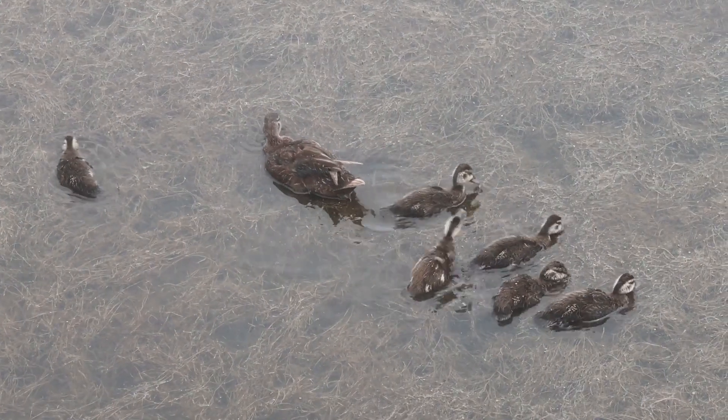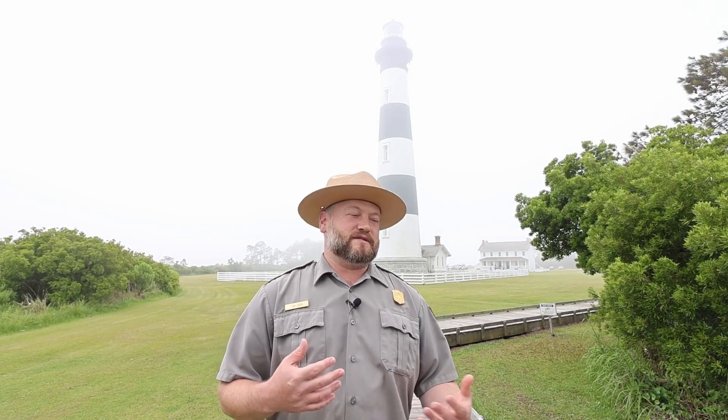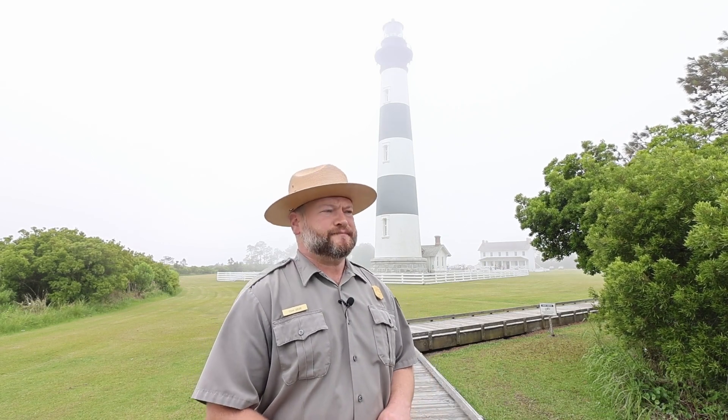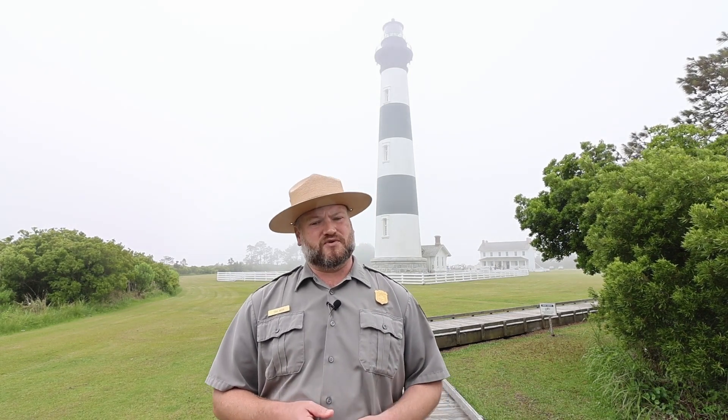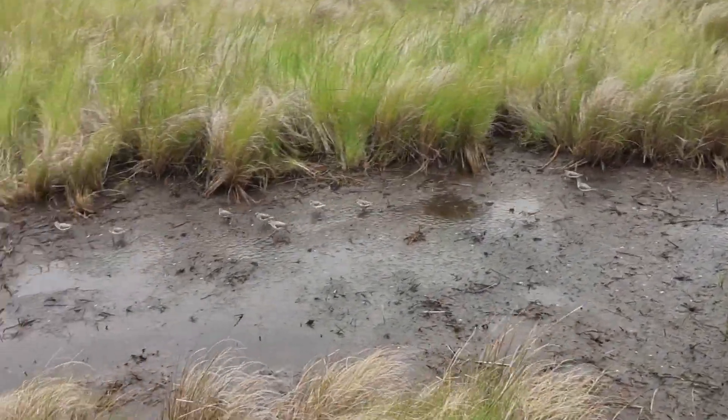Bodie Island sometimes gets notorious for the amount of rattlesnakes — we do have canebrake rattlesnakes. Other animals include tons of different birds depending on the season, as well as white-tailed deer, raccoon, fox, and coyote. As for the seashore, we're a major loggerhead sea turtle nesting area — about 90 percent of the nests on the seashore are loggerhead sea turtles. Come see us — we're so close to Nags Head and Kitty Hawk, but when you come out to the lighthouse you drive through some pine forest and feel far removed even though you're really close and accessible.